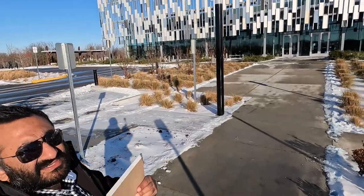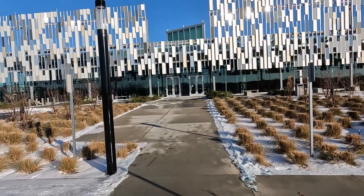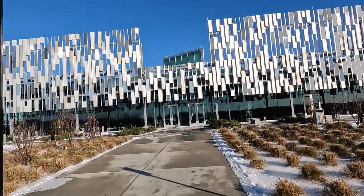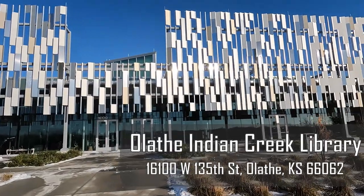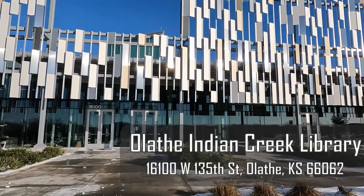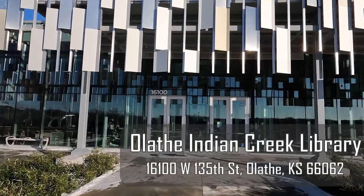This is the library, and if you see here — this library is called the Olathe Public Indian Creek Library. The libraries here are very fancy; it's a newly built library. Let's take a walk around. It is a little bit snowy and breezy, but let's see what they have to offer.